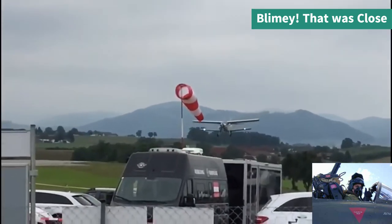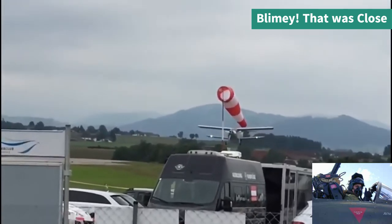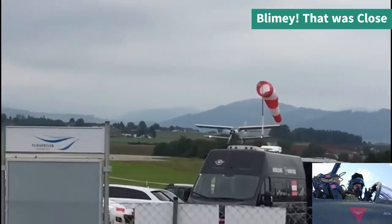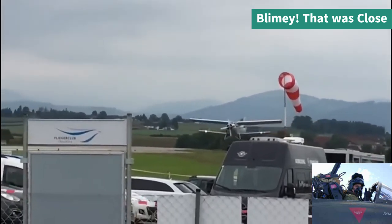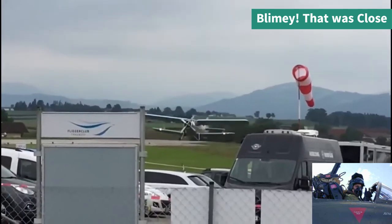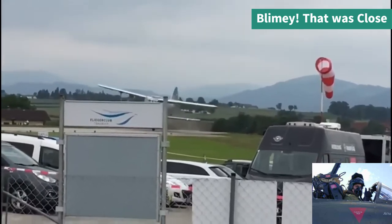What a shame this beautiful biplane crashed. You can see he's landing into the wind, which is correct. The engine note is very quiet so it appears the engine was on idle. He hit the threshold before the runway which caused the issue — not by much, but just enough.